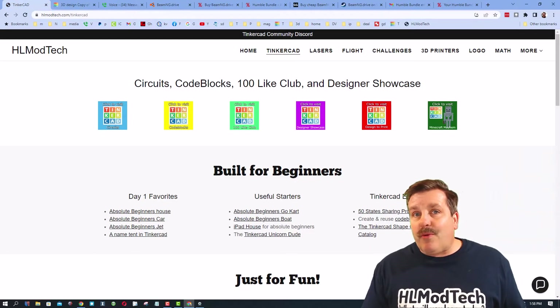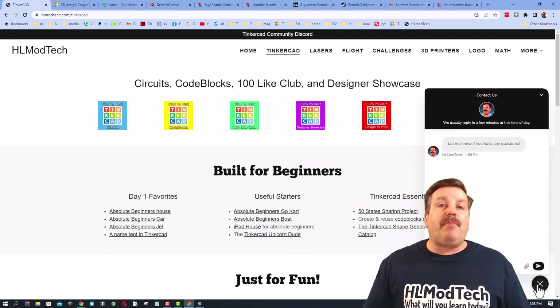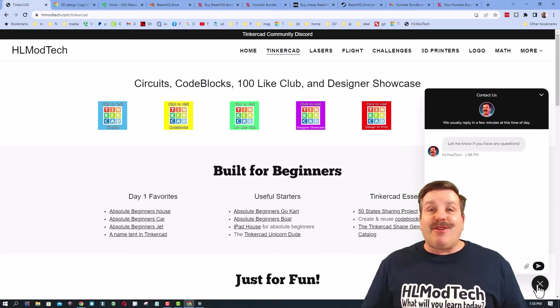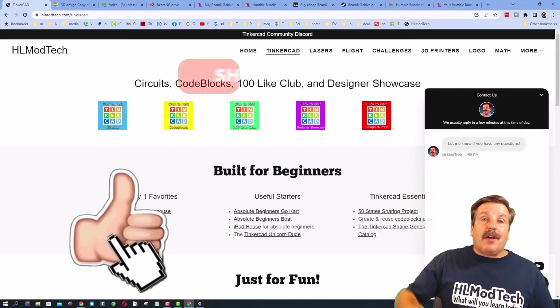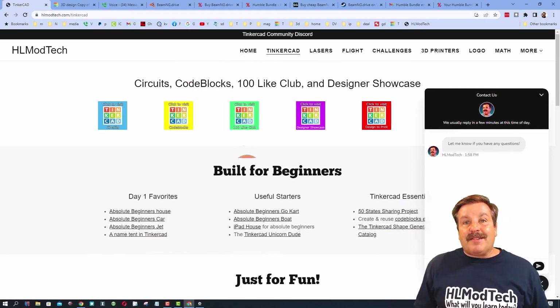Of course, if those don't work for you, you can also visit hlmodtech.com — I've got a sweet built-in messaging tool. You can click that button, add your question, comment, or share link, and ship it to me almost instantly. Friends, if you enjoyed this video, please give it a like and hit that share button so more people can learn about hlmodtech.